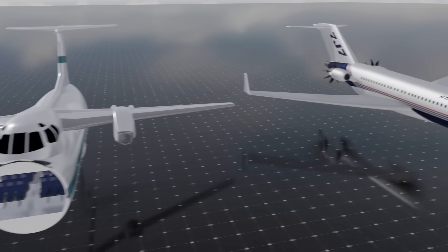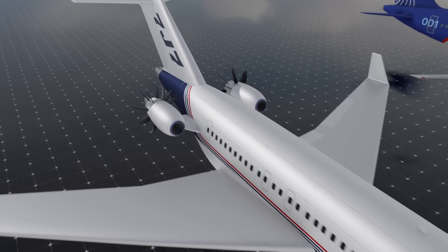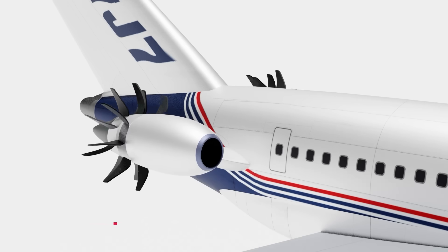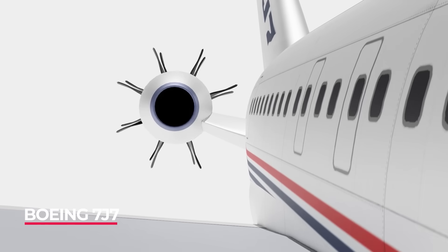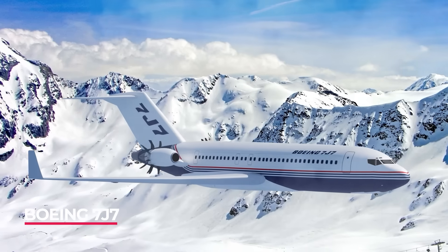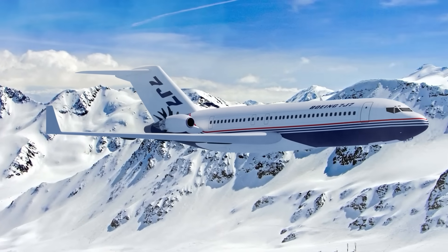Using radical new engine technology, this Boeing design would change the Japanese market and then the world. It almost got built, with prototypes flying and marketing wooing airline customers. Stick around because this technology would also come back in a big way later in this video.